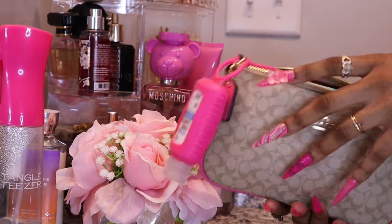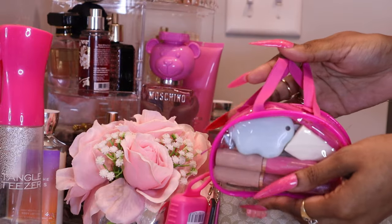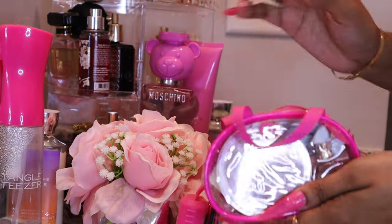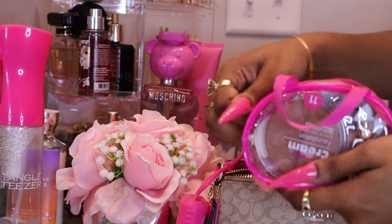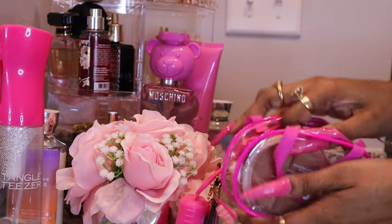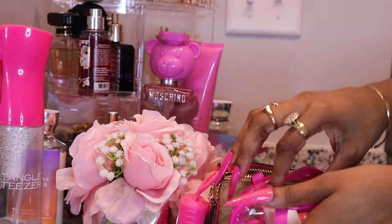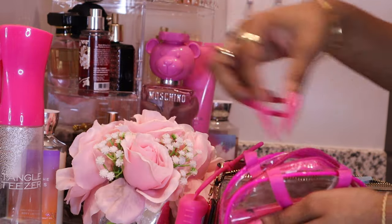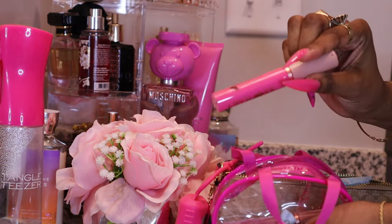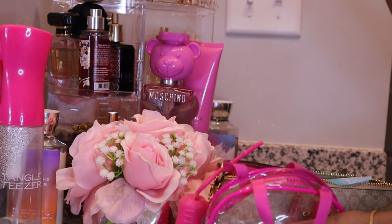I'm gonna take out a little pink pouch — so pretty and loving it. In here all I have is my box cutter, my foundation, foundation sponge, and my LA Color lip gloss.